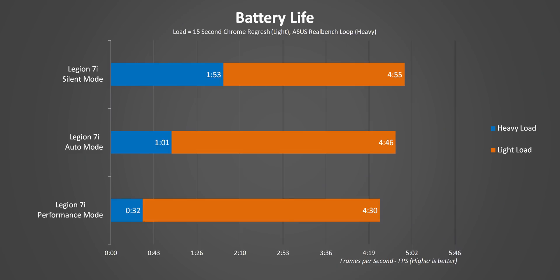What really shocked me was how little of an impact the modes had on battery life when browsing the web or doing simple tasks like spreadsheets or word processing. That's because every one of them allowed the i9 CPU to enter its lowest near-idle power state.